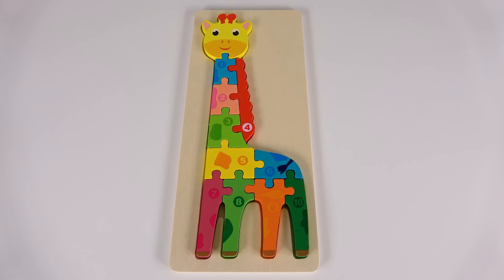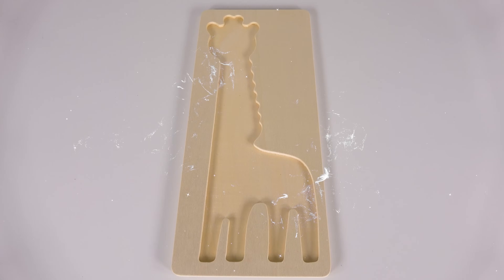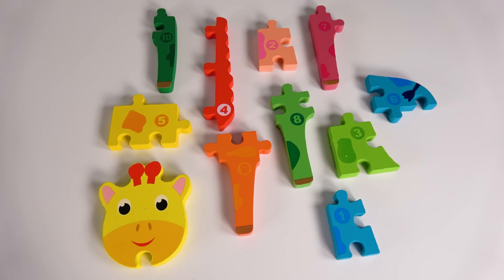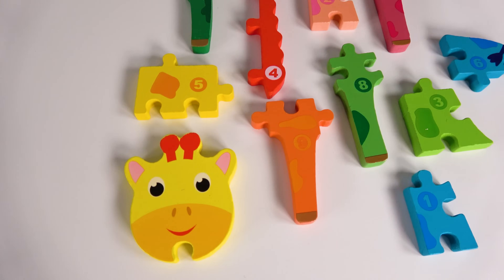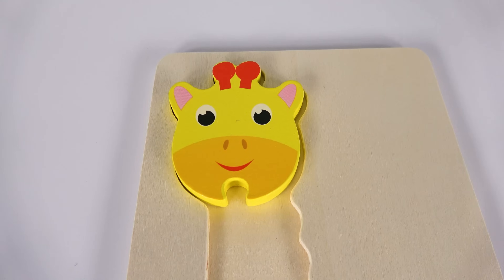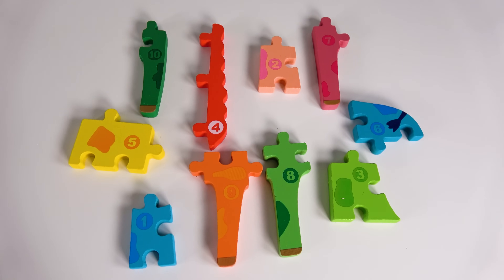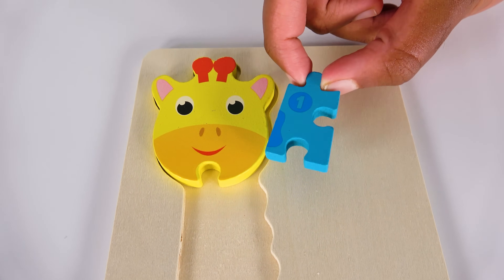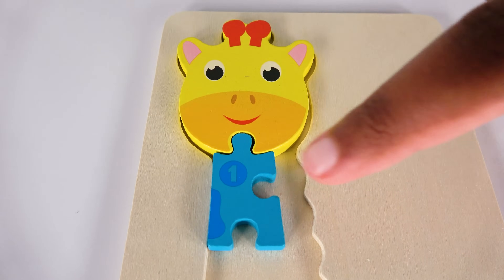Wow, look at this giraffe. It looks so amazing. We will learn with the giraffe. Oh no, this giraffe disappeared. Where did it go? Wow, we found the giraffe pieces. Can you help me find the head? Yes, this is the head of the giraffe. Where will the head of the giraffe go? Will it go here? Yes, the head of the giraffe will go here. Can you help me find the number one? Yes, this is the number one. One. Where will the number one go? Will it go here? Yes, the number one belongs here. One.